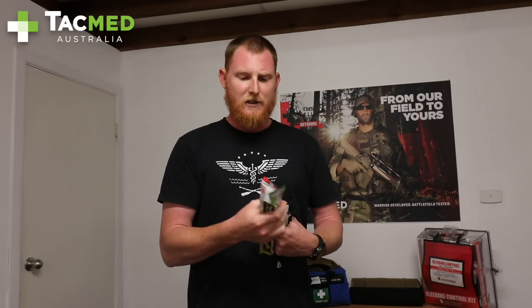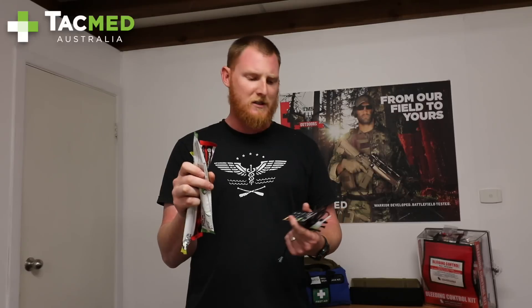Thirdly is our Priority 1, so our red label are immediate patients. Obviously they're our most critical, so we're going to label them red, and that's one of the uses we can use the xylem sticks — the glow sticks — for.